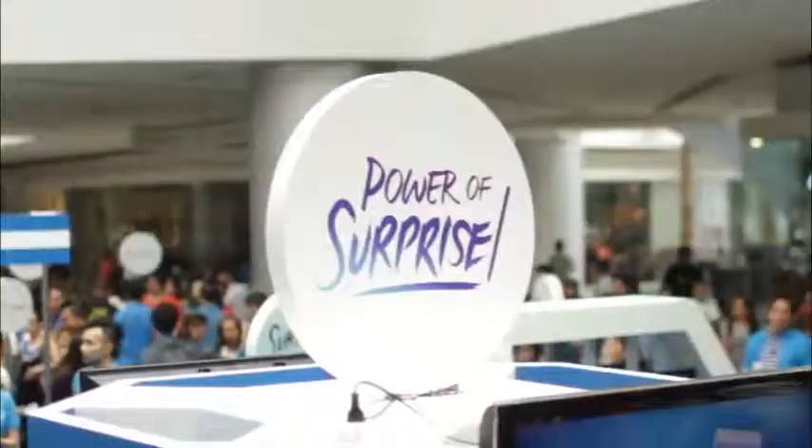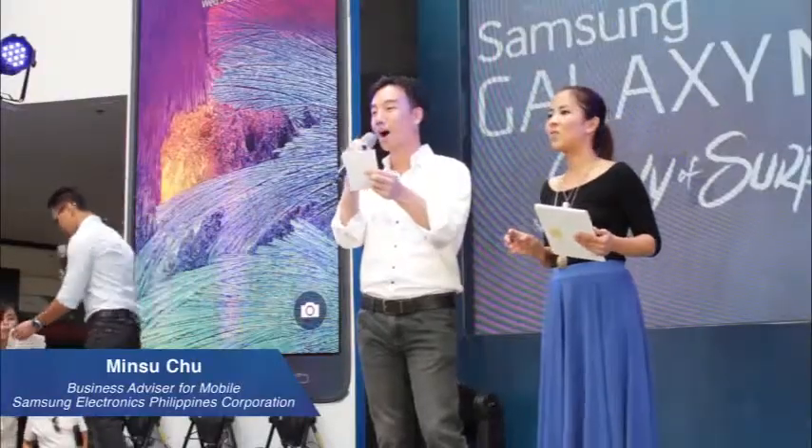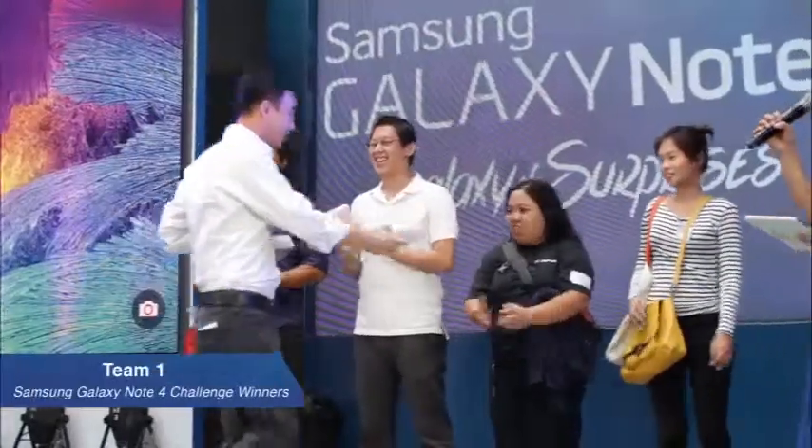The fourth zone right over here is called the Power of Surprise. This one features the Note 4's ultra-power saving mode.